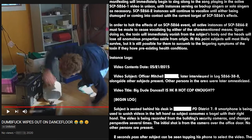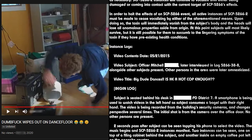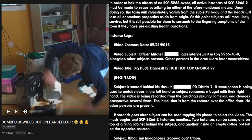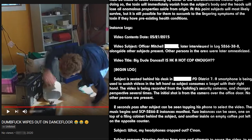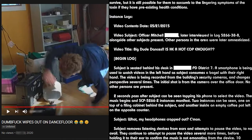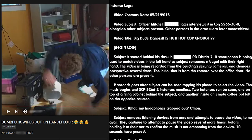SCP-5266-2 instances are human shrunken heads genetically identical to past or present members of the aforementioned Village People. SCP-5266-2 instances wear a variety of headpieces, including cowboy hats, police helmets, hard hats, and Native American headdresses. Instances are capable of motion and upon manifesting will immediately begin to sing along to the song playing in the active SCP-5266-1 video in unison, with instances serving as backup singers or solo singers as necessary.